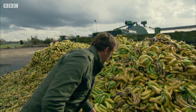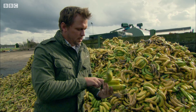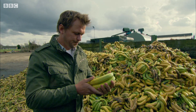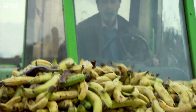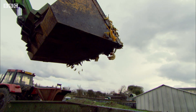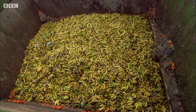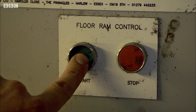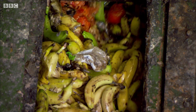It seems criminal. There's something seriously wrong when we're wasting this amount of food. And it's not just bananas. But at least we can put them to some use. John has come up with a way to use this wasted fruit and veg to heat these glasshouses, saving a fortune in fuel. The bananas are tipped into this giant hopper, along with tons of other fruit and veg that would otherwise go into landfill.